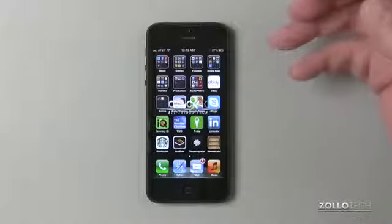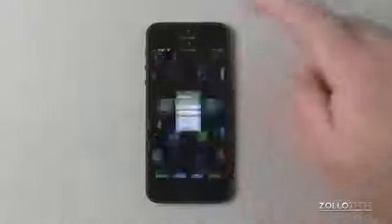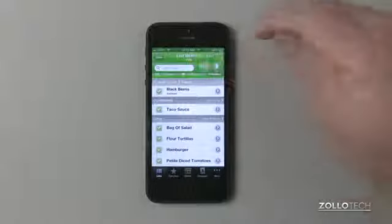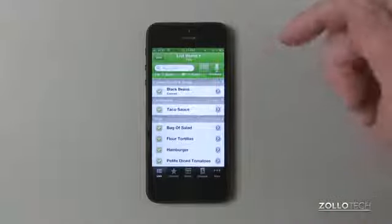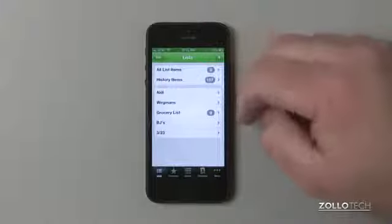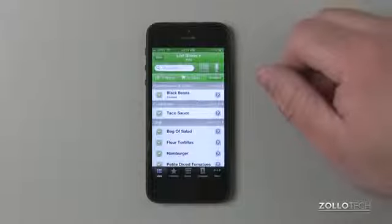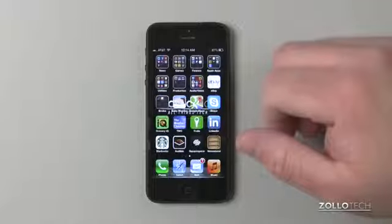Grocery IQ — if you get groceries, maybe your wife or girlfriend asks you to pick things up. What you can do is build a list. Here's a quick list my wife made for taco ingredients. I can check items off as I go, and it syncs back to my wife's iPhone so we know what we've bought. You can make all sorts of different lists for different stores. Really simple, and there are some coupon features built in as well.